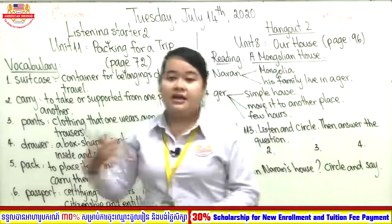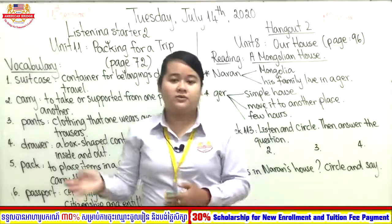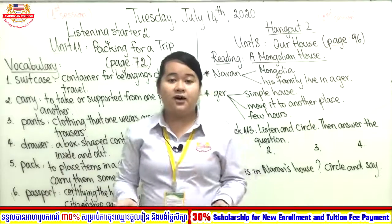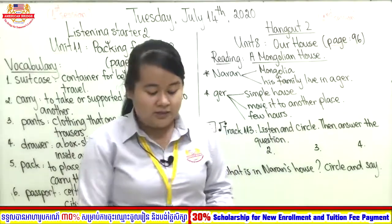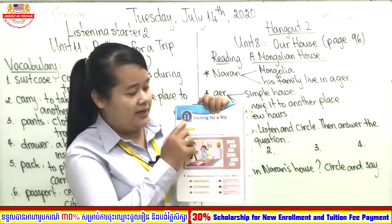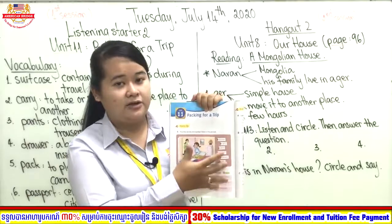Packing for a trip — as you know already, a trip means you travel to go to another place. Now let's open your book on page 72, all together. Here is page 72. You can see Unit 11: Packing for a Trip.